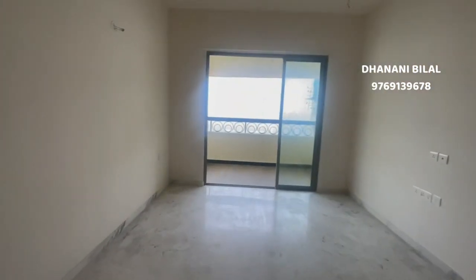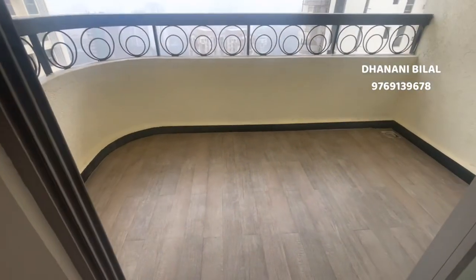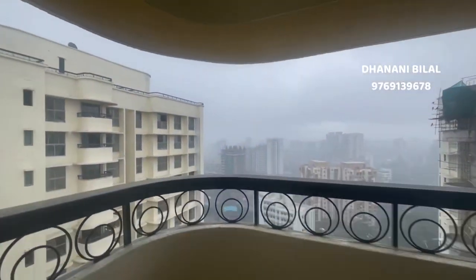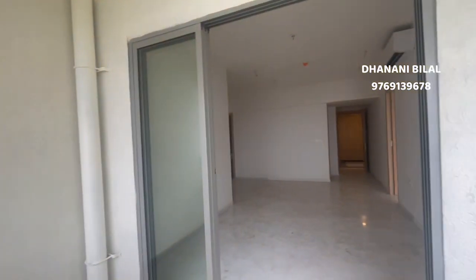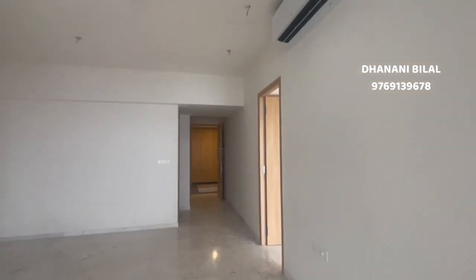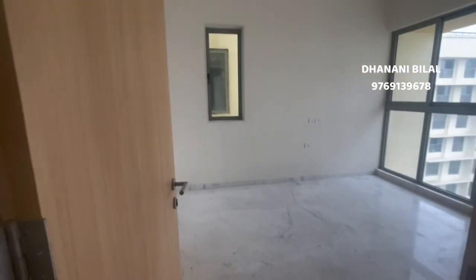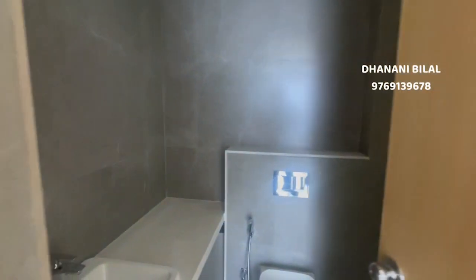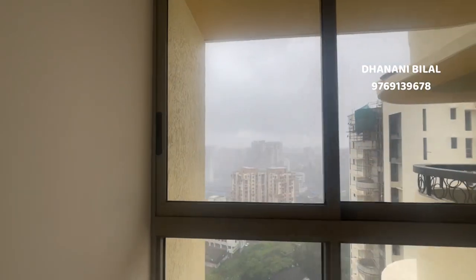So this is a 3BHK flat in Lodha Palava, 286 square feet carpet, with this balcony and a beautiful view. Air conditioners will be fitted in every room — in the hall and in all three bedrooms. And this is your first master bedroom attached with this washroom, and the view is here.